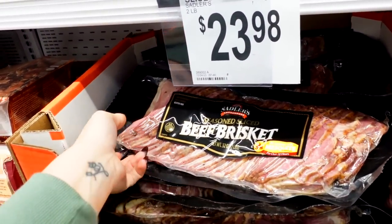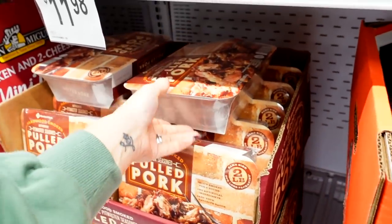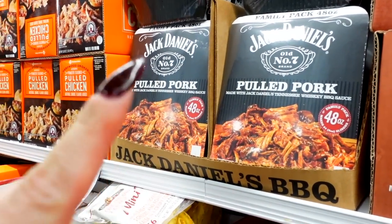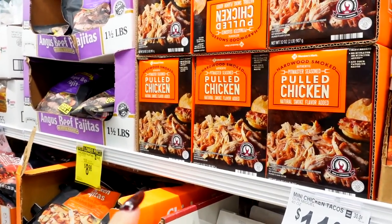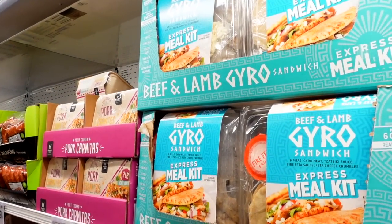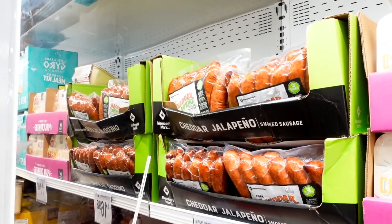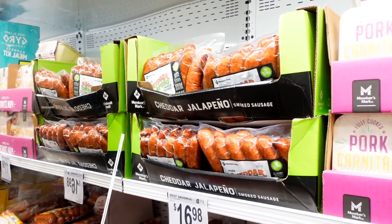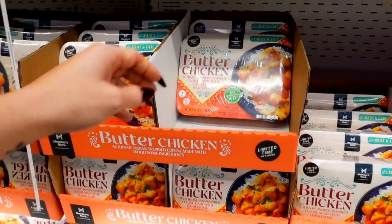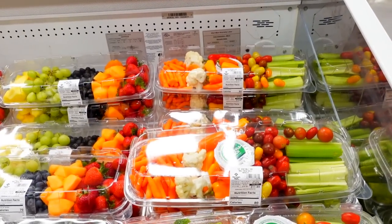They have beef brisket — sliced beef brisket for $24. It's kind of expensive, but you know. Pulled pork is $12. They have the Jack Daniel's pulled pork for $15.98. Pulled chicken for $13.48. Pork tamales $13.99 — they have my pork tamales. A gyro kit for $14, and pork carnitas for $14. I got some sausages — cheddar and jalapeño, beef, and Maxwell Street. The Maxwell Street are $12, the beef are $17, and the cheddar jalapeño are $14. They have butter chicken too — Raya, Sophie, and Becky love this.